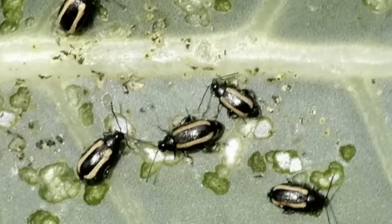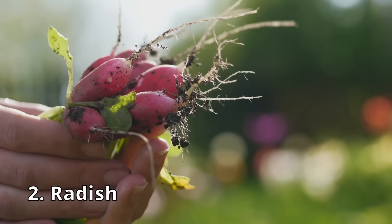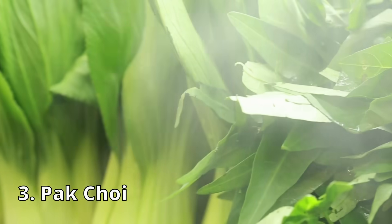If you have flea beetles, you'll know because the leaves will look like someone took a miniature hole punch to them — perfect little holes all over. Same as with stink bugs, we want to lure them away with a crop they like better, and in this case it's radishes. Flea beetles love radishes, but they're not as mobile as stink bugs, so plant the radishes right there in the row with the tomatoes. You can also plant bok choy instead. If you let either go to flower, that will bring in beneficial insects to help with other pests.